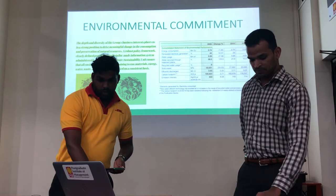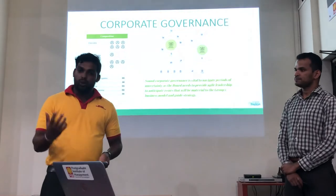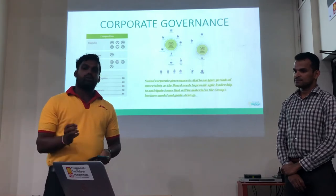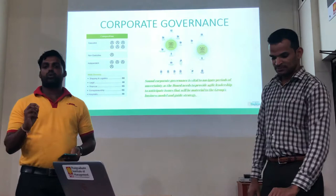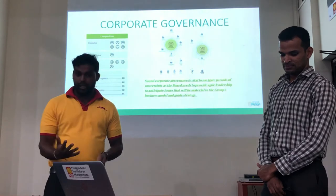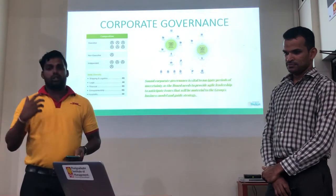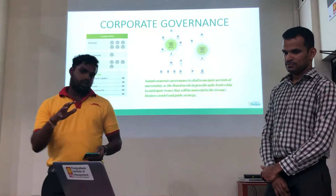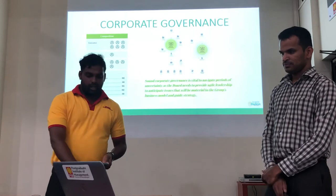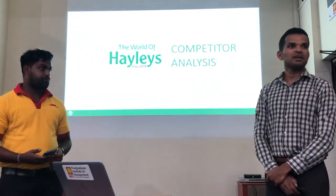We would also like to talk about corporate governance. The chairman is involved in operations alongside the operations department. Audit committees are very important to the financial sector — there are non-executive directors involved in audit activities. The chairman of the audit committee is selected through an independent process, and that information is finally shared with the managing directors. Next, we will move on to the competitor analysis.